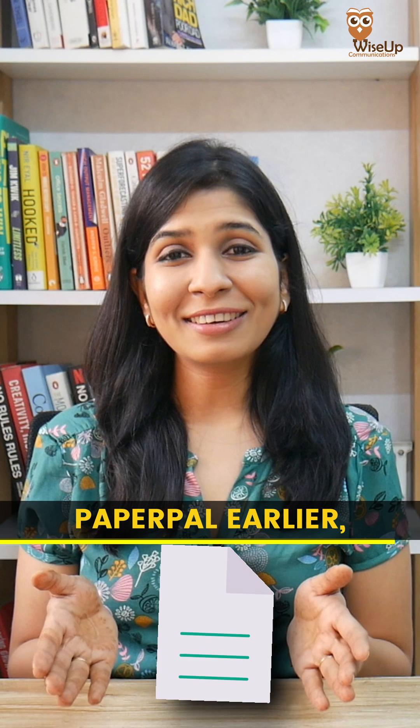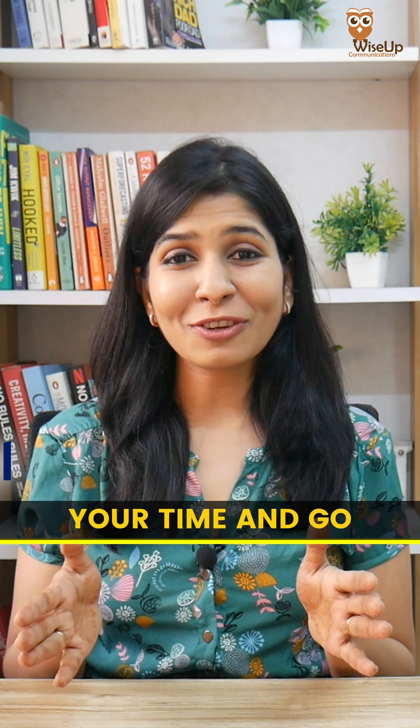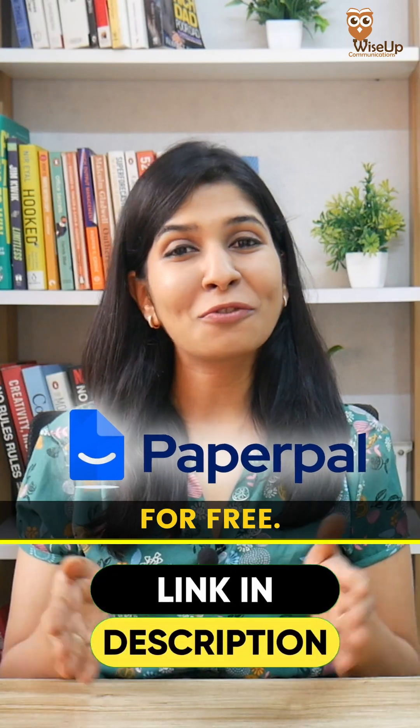Had I known about PaperPal earlier, I would have published so many more research papers. So don't waste your time and go try it right now for free.